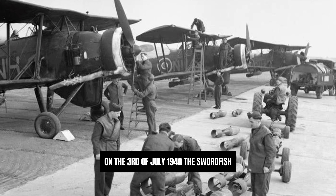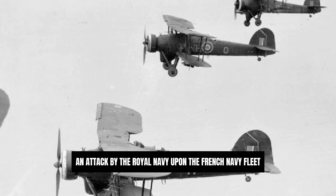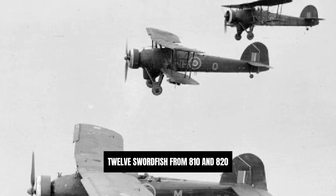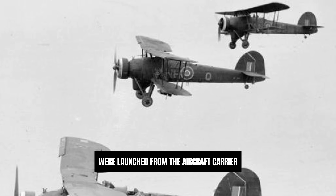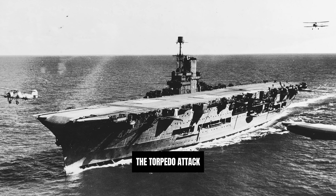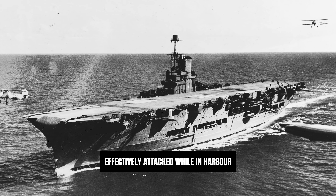On the 3rd of July 1940, the Swordfish was one of the main weapons used during the attack on Mers-el-Kébir, an attack by the Royal Navy upon the French Navy Fleet stationed at Oran, French Algeria, to prevent the vessels falling into German hands. 12 Swordfish from 810 and 820 Naval Air Squadrons were launched from the aircraft carrier HMS Ark Royal and conducted three sorties of attacks upon the anchored fleet. The torpedo attack crippled the French battleship Dunkirk and damaged other vessels present, demonstrating that capital ships could be effectively attacked while in harbour.